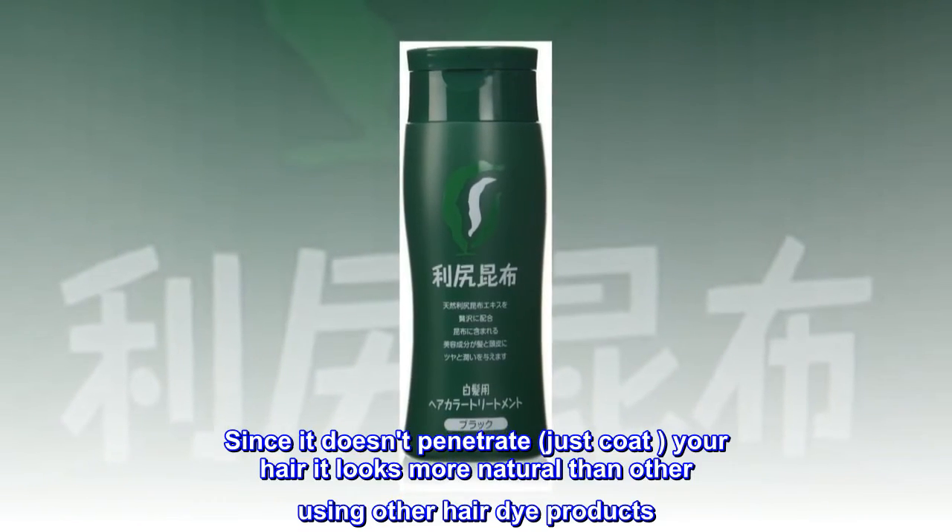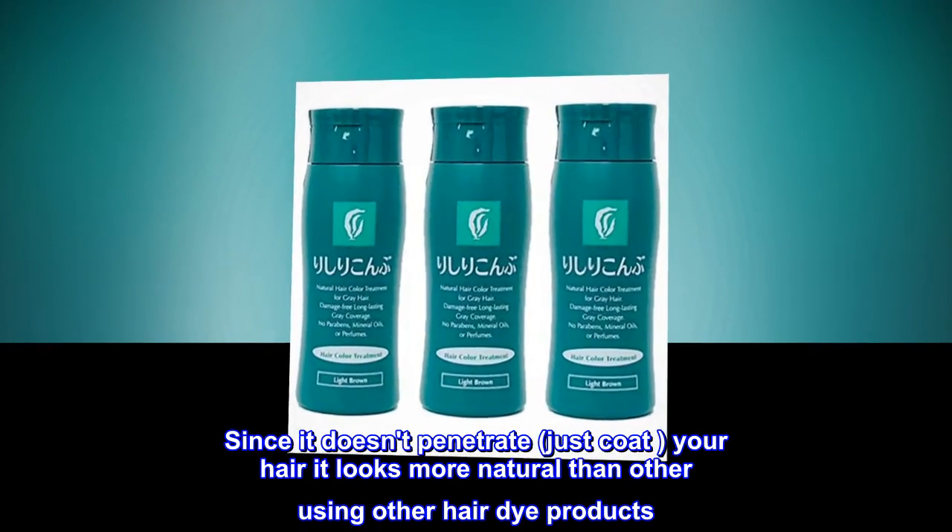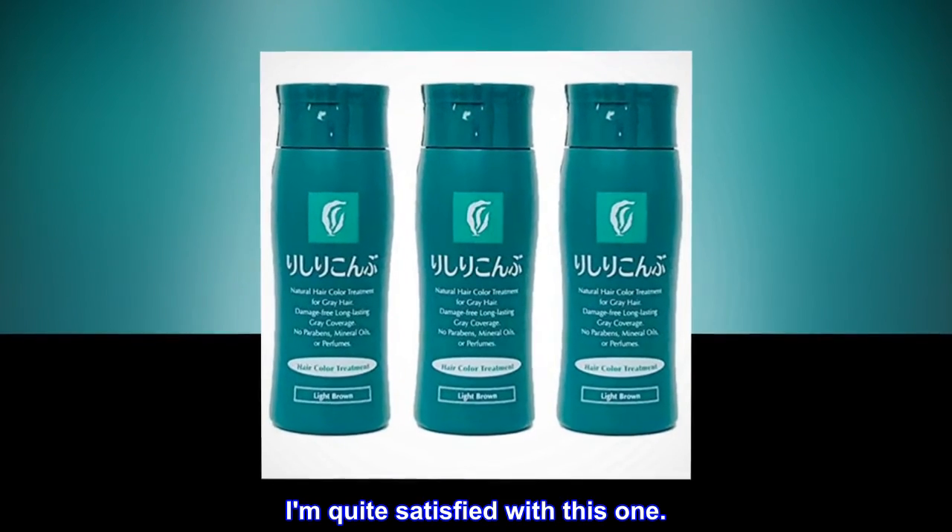Since it doesn't penetrate, just coat your hair, it looks more natural than using other hair dye products. I am quite satisfied with this one.